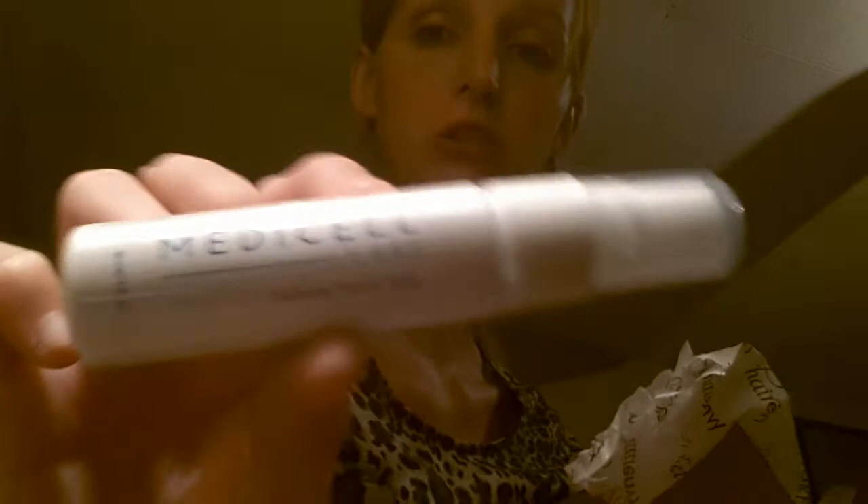I also got a medical lab calming facial mist. I don't think I would ever use it, but that's what I got.